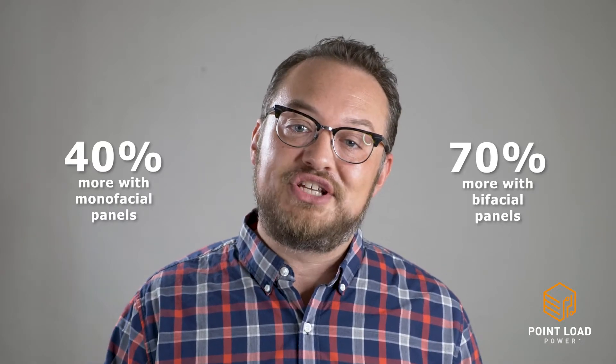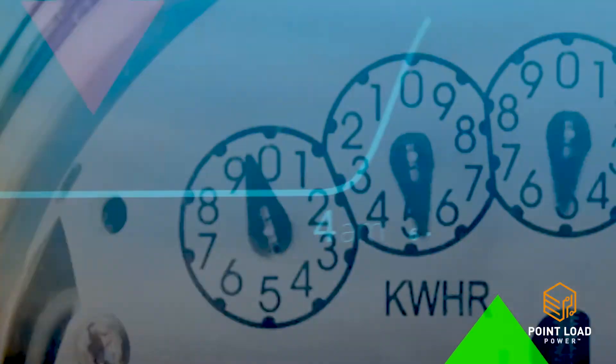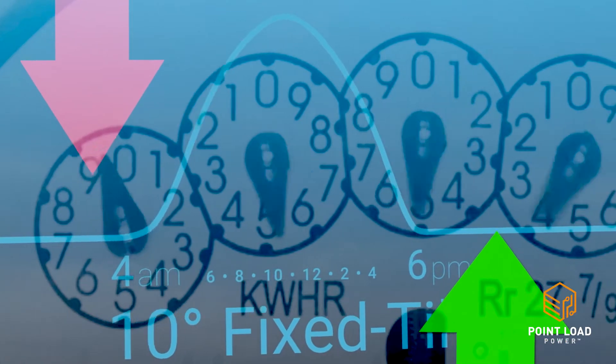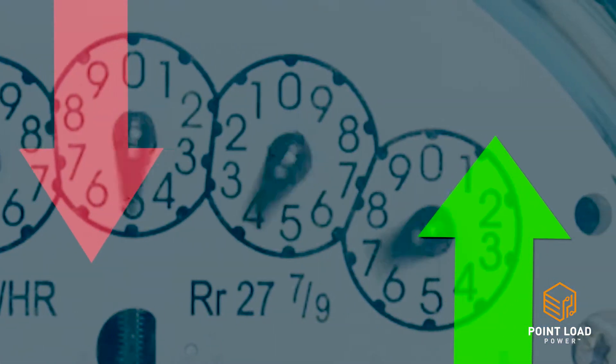Using PV Booster, we've seen up to 40% more energy using monofacial panels and up to 70% more energy using bifacial panels. These significant increases in energy production mean less equipment for building owners to install to meet energy demands, simplifying your commercial solar projects and increasing their return on investment.